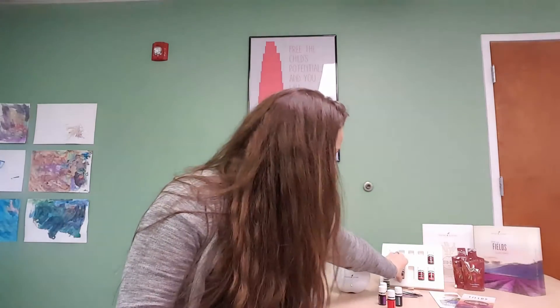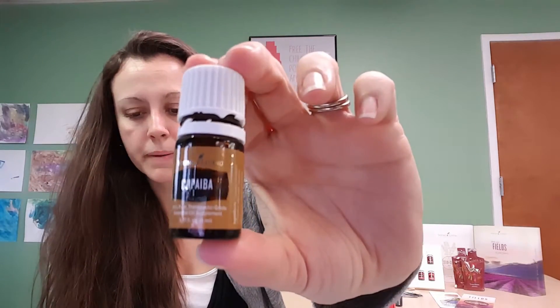Next we're going to talk about Copaiba. Copaiba is an oil traditionally used to support the body's natural response to irritation and to support healthy digestion. It comes from a resin that's tapped from a tree, like maple syrup, and is distilled like frankincense. One of the primary benefits of Copaiba is to promote overall wellness, and it may be an important part of your daily health regimen. You can mix it with honey and warm water similarly to frankincense to create a tea-like drink.